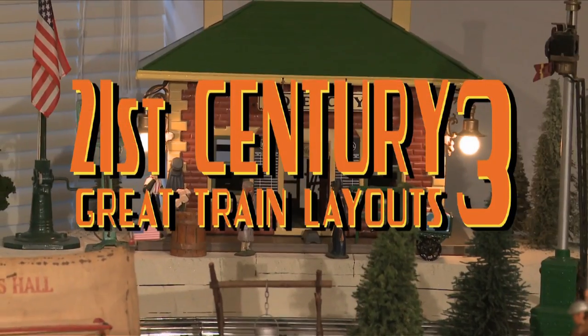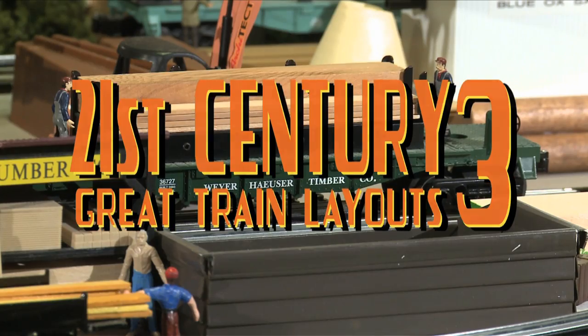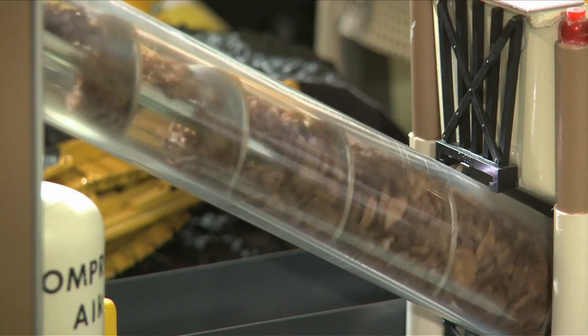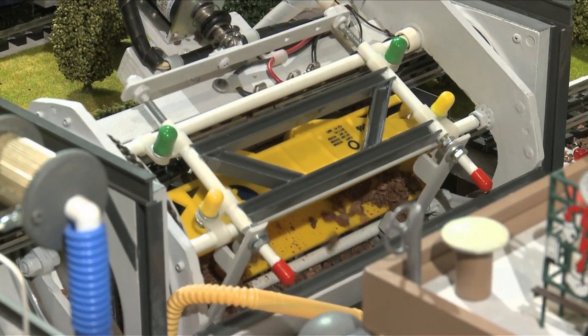Welcome to 21st Century Great Layouts Part 3. Our all-new show features layout stories which show a variety of approaches, many original and innovative ideas, plus operating accessories you've never seen before.